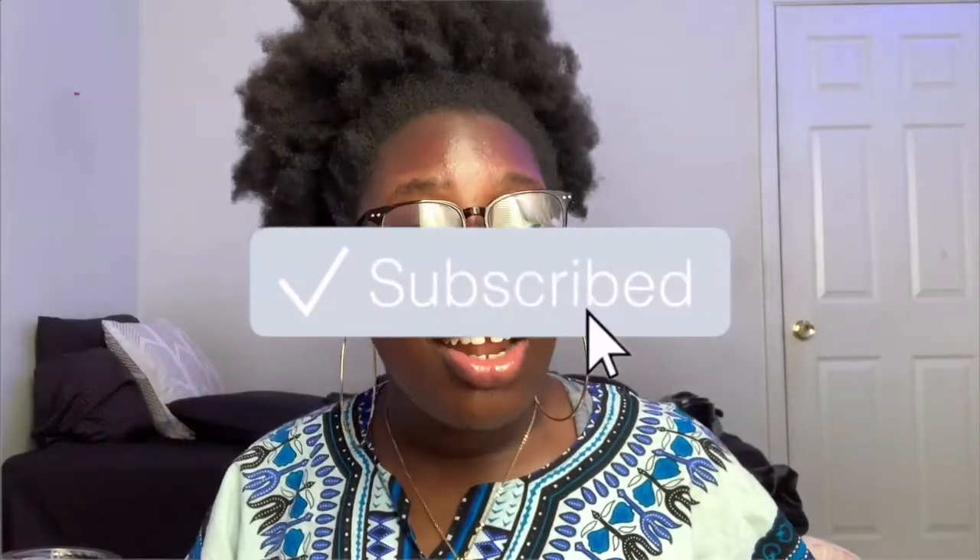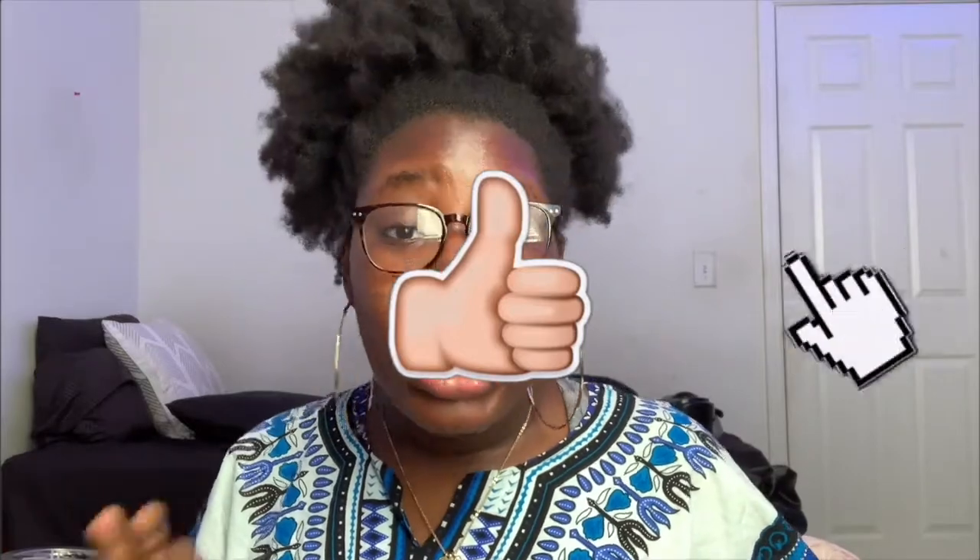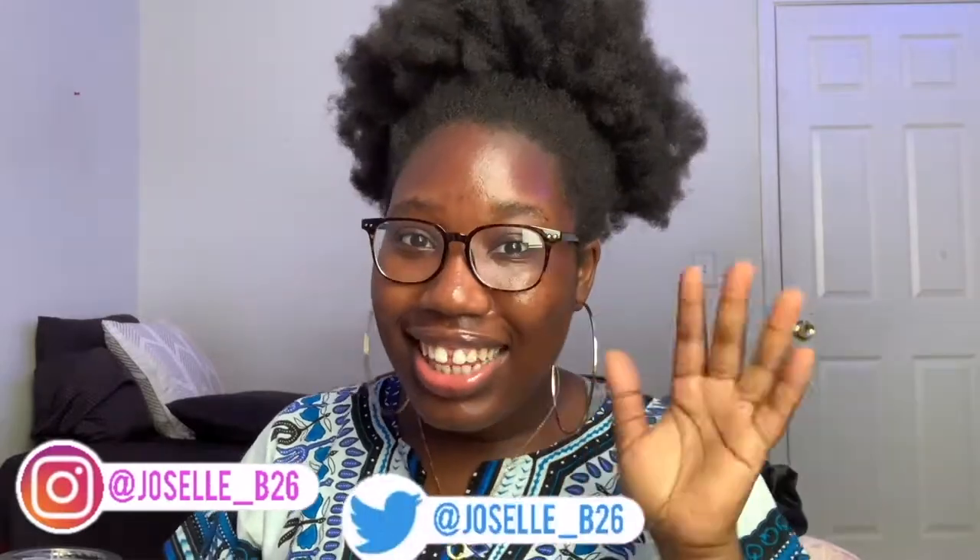Hey guys, it's Jacelle and welcome back to my channel. If you're new here, please subscribe to my channel — it's free, it's right below, and I know you're gonna love it here. Also please like this video. Liking the video really does help with the algorithm and helps my channel grow, so just help me out a little bit and like this video. Let's get started.